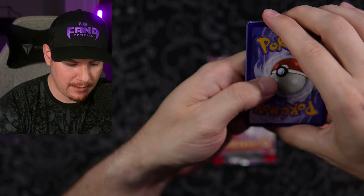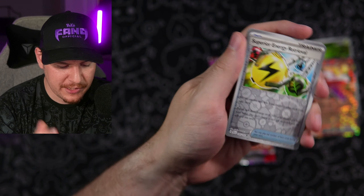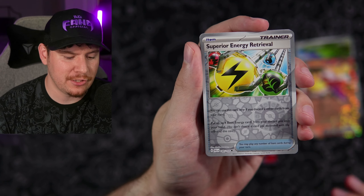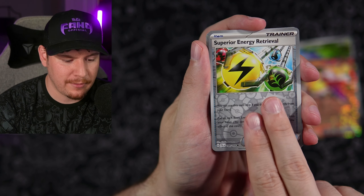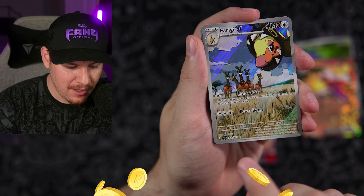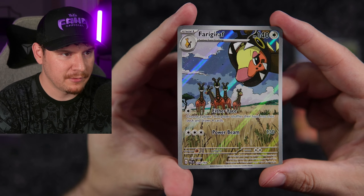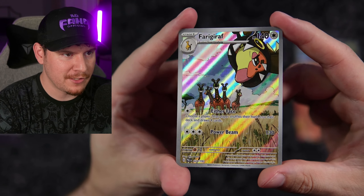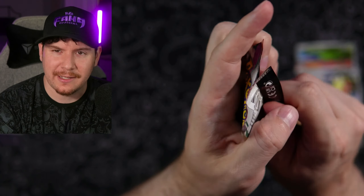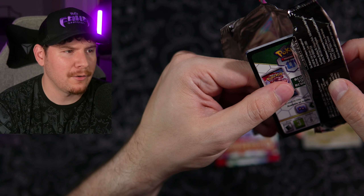Code cards going out to the fangang - one, two, three, and four. I've noticed a downtick in the number of people reaching out to me for code cards. I'm very curious if a lot of people stopped playing TCG Online when it ended and switched over to Live. We got a Farigiraf art rare - very nice - and a Wiggly Tuff. Let's take a nice close look at that. It's a really, really nice card. I love the Farigiraf and Girafarig evolution line - it's fun how they reverse; its tail kind of becomes its hoodie. Strange but cool.